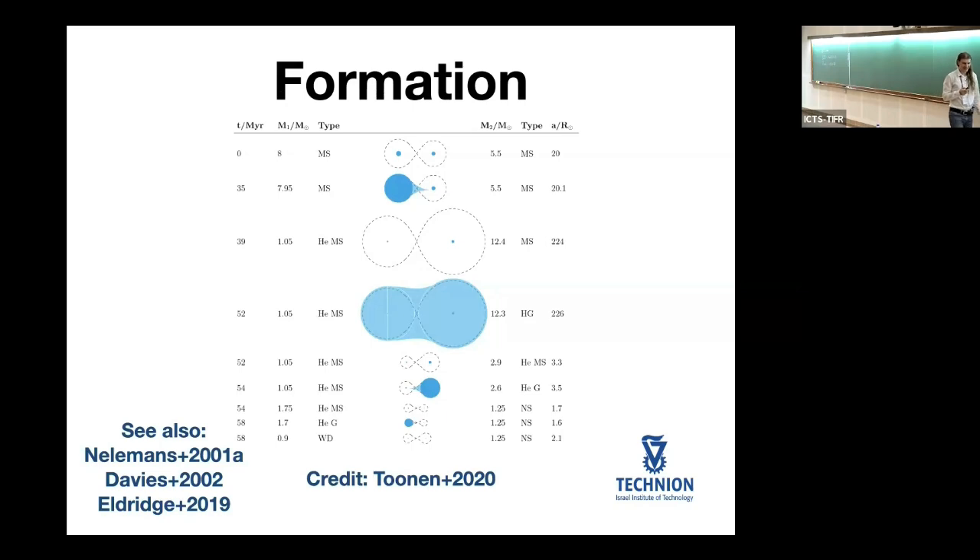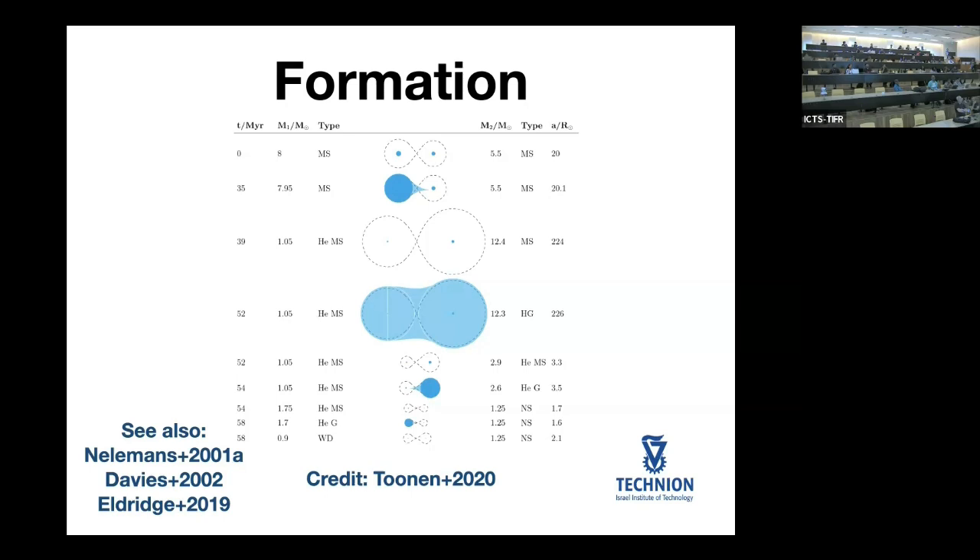This slide summarizes the formation scenario of white dwarf and neutron star binaries by the most recent and detailed study by Silvia Tunen. The preceding history of how they form is quite complicated — for example, one massive star of eight solar masses and another of five solar masses, with multiple phases of interaction as they expand and exchange mass. Overall, studies predict the formation rates of these binaries with an accuracy of approximately one order of magnitude.